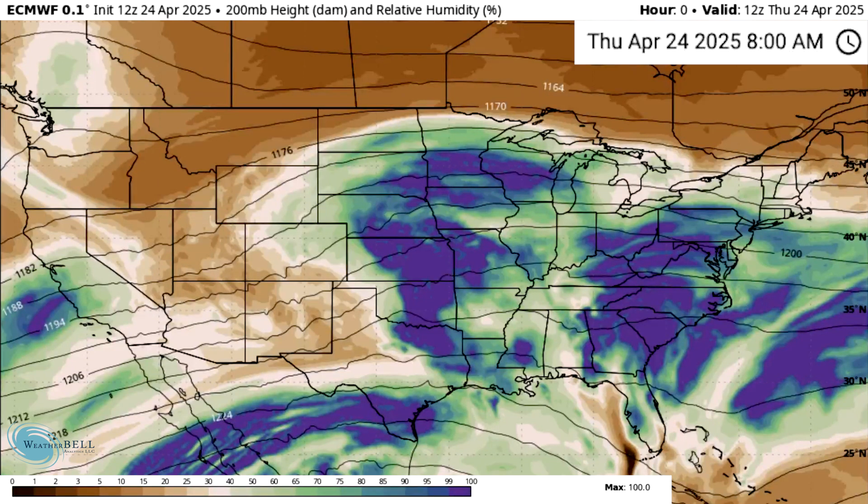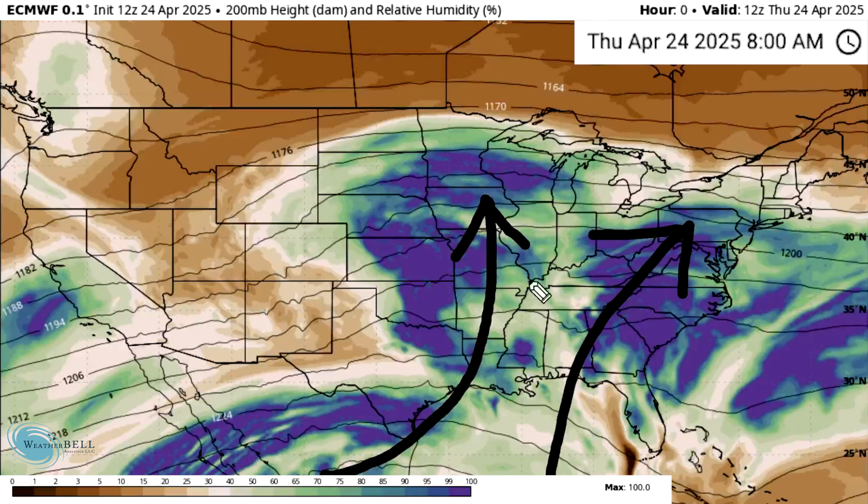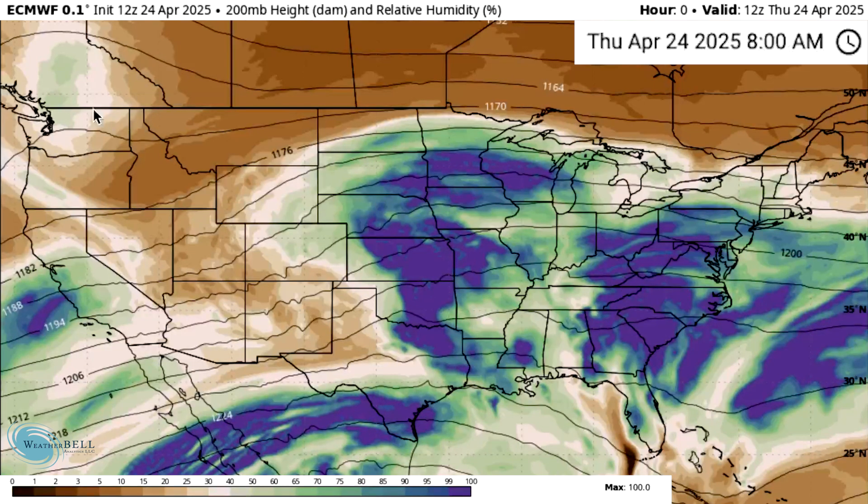We're going to track the whole upcoming pattern today. First off, I wanted to show you a map we don't usually break out — this is our upper level relative humidity. This is what I've been talking about for a couple of days. We are going to see a flow not only from the Gulf up into the eastern and central states, but also a lot of this equatorial Pacific moisture is working its way in as well.